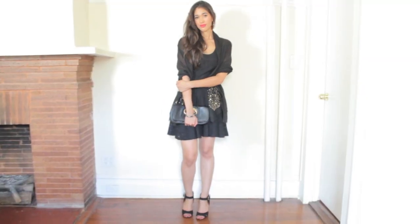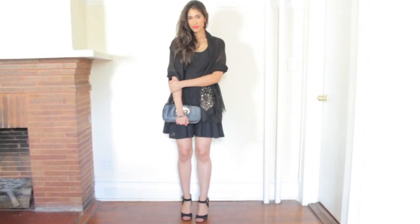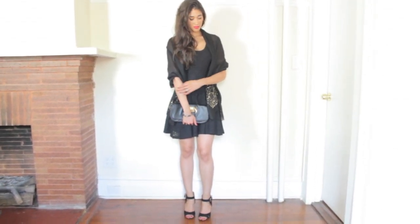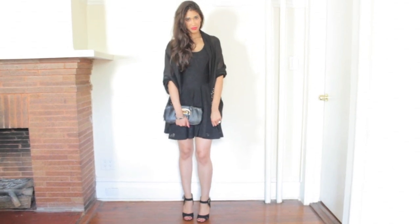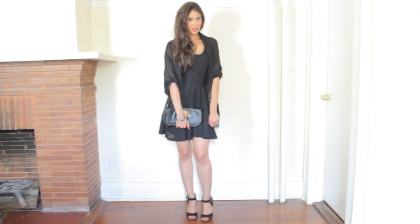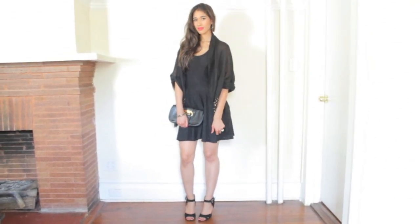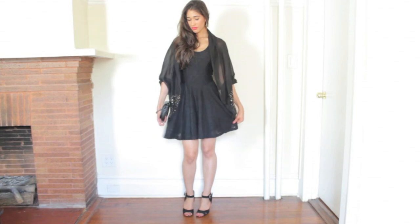So let's get started with the first look, which is the most common look we're used to seeing with a little black dress, and that's for a dressier, special occasion. I decided to keep the main color scheme black to avoid being too loud, but I do have a pop of color on my lips, which you could enhance by adding some red pumps. I also have some gold accents going on, which helps the look appear even more classy.